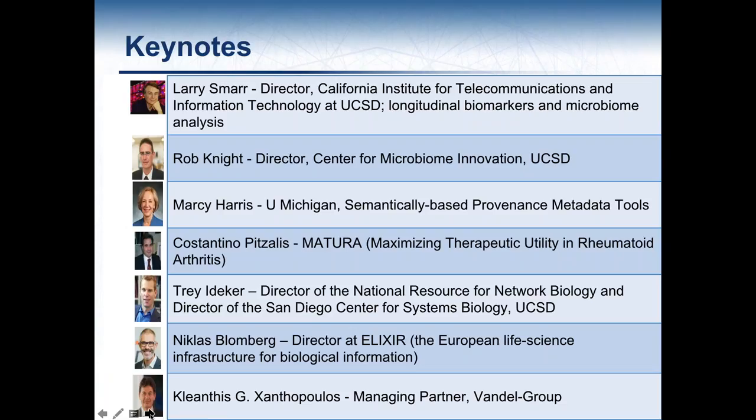We have a number of interesting keynotes lined up. Some of the local UC San Diego folks will talk about data analysis tools. Larry Smarr is going to give a description of work he's doing on longitudinal biomarkers and microbiome analysis, ending with showing us his data wall. There will also be speakers ranging from data semantics, putting together data and provenance of metadata tools, to disease areas and how they're working to pull together information across diseases, and Clanthus will talk about the state of biotechnology in San Diego as a dinnertime speaker.